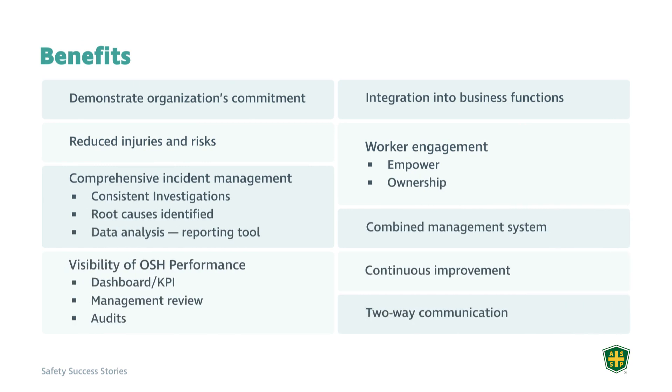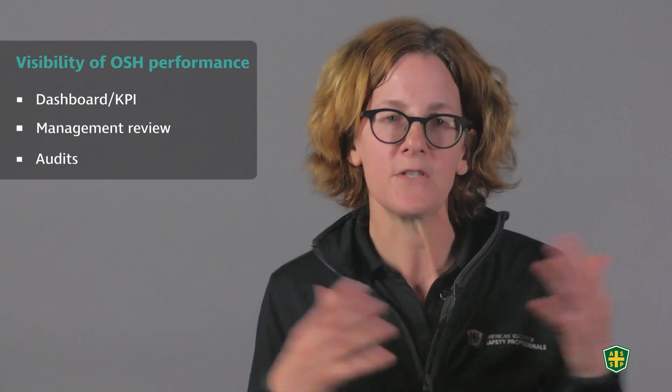Another major benefit was visibility of health and safety performance. Prior to this they had no dashboards or KPIs. Now they have dashboards with leading and lagging indicators that leadership reviews weekly and monthly. Every six months in their management review, they look at high-level action items, corrective action completion rates from inspections and audits, and what challenges and resources are needed. This visibility has been a huge improvement.